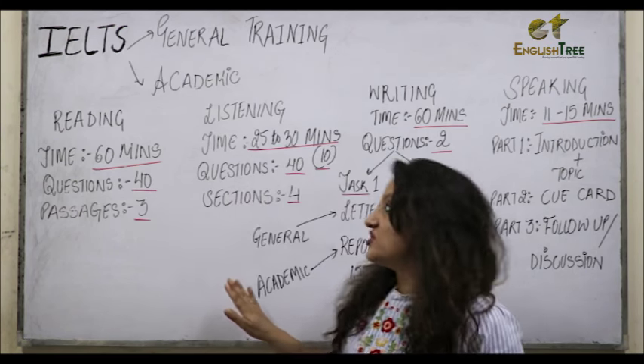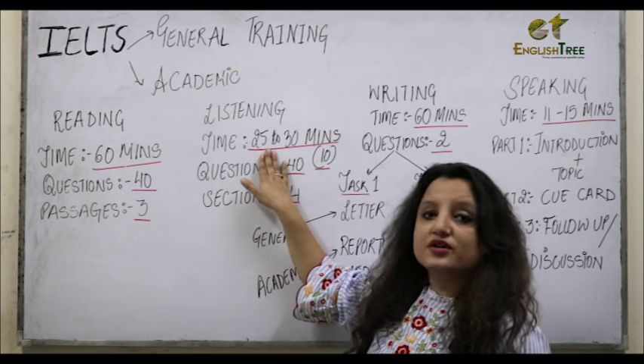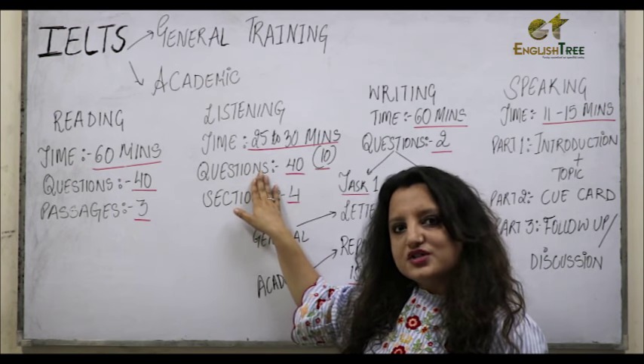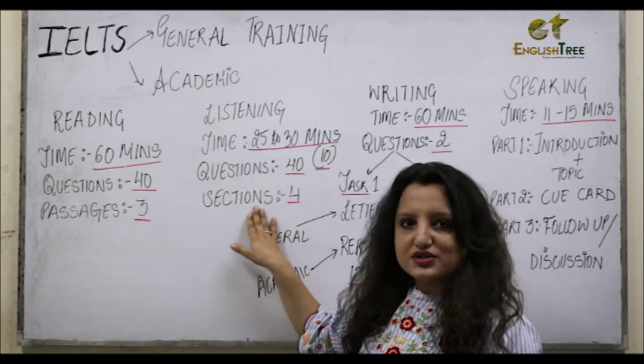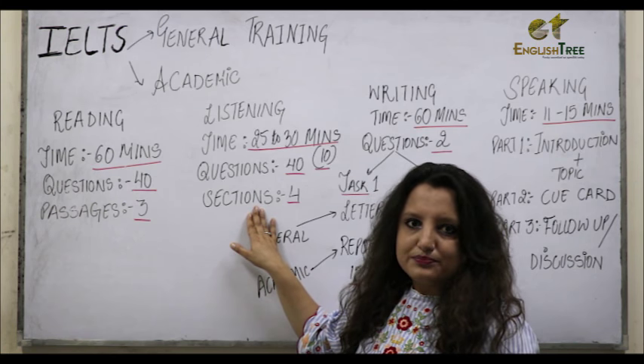Moving on to your second module which is Listening. A tape will be played for 25 to 30 minutes and you need to do 40 questions. These 40 questions will be further divided into four sections and each section will have 10 questions.